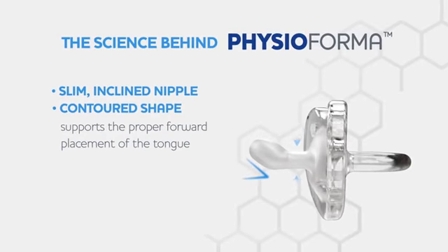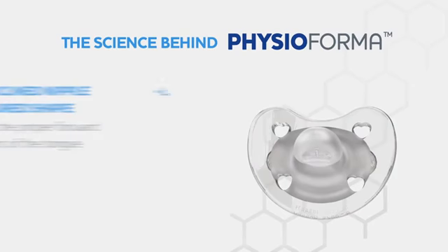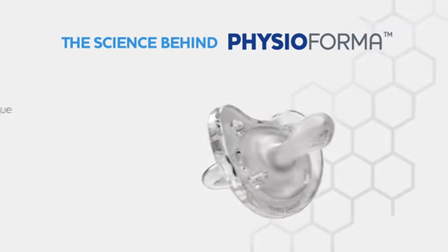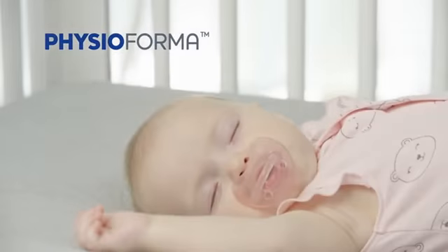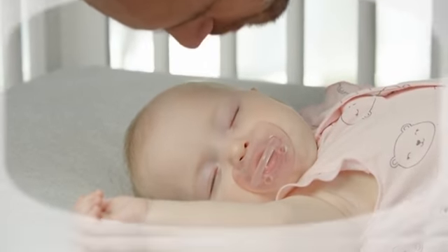Its slim inclined nipple with a contoured shape supports the forward placement of the tongue, while the lateral curve distributes tongue pressure evenly across baby's palate, supporting proper oral development. With Physiiforma, everyone can breathe a little easier.